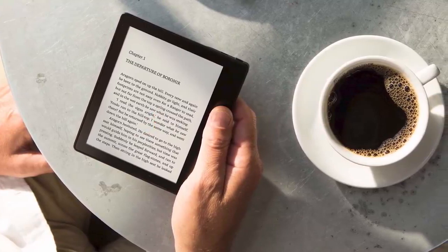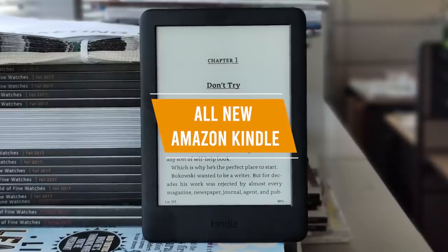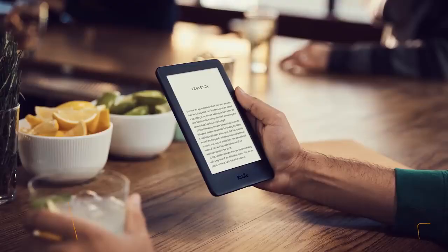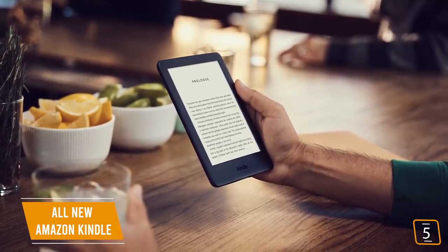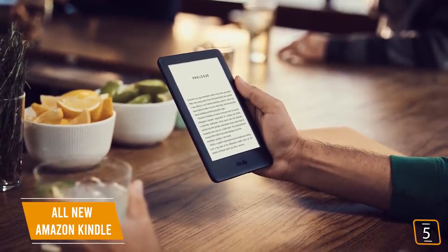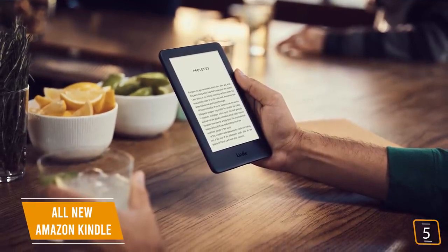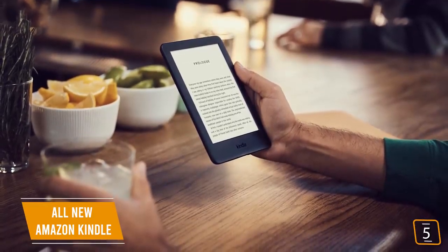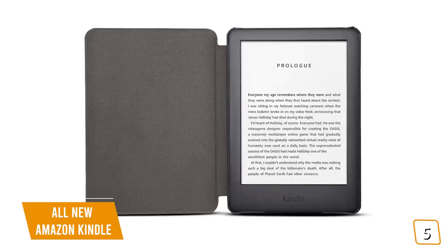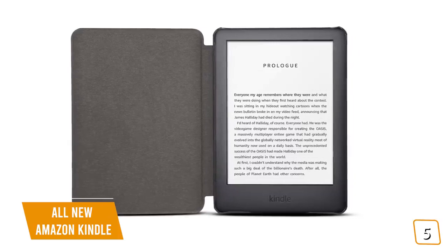Let's get started with the video. The fifth product on our list is the all-new Amazon Kindle. This is our best-budget ebook reader. If you love reading and you're looking for an affordable, no-nonsense ebook reader so you can enjoy the latest articles, novels, magazines, or audiobooks when you commute or just hanging out in your hammock, the most affordable Kindle ebook reader may be the best choice for you. Currently priced at $60, the all-new Amazon Kindle is an entry-level ebook reader.